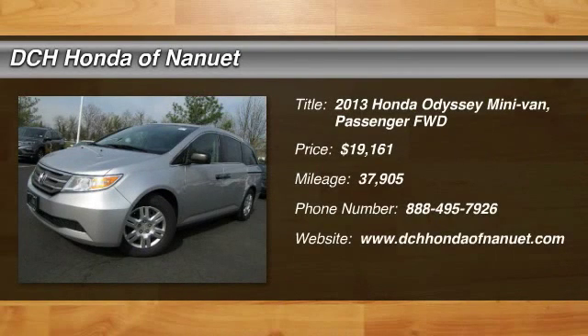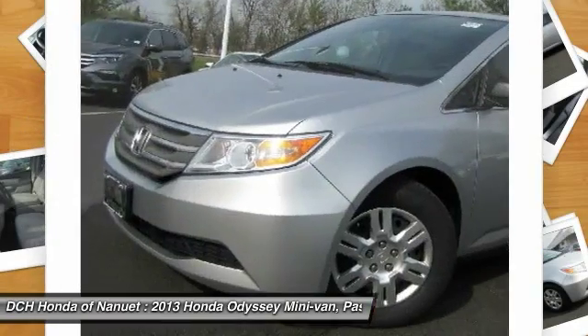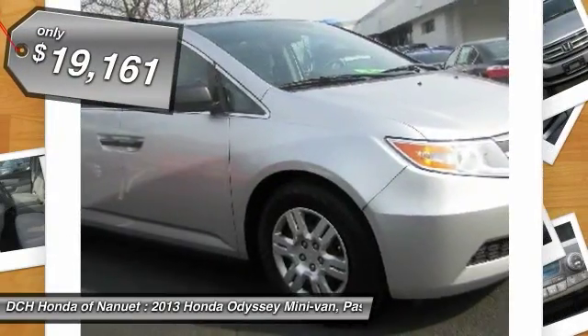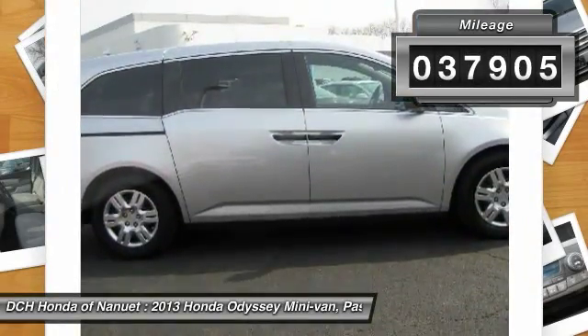The 2013 Honda Odyssey. The Honda Odyssey is a showcase of distinguished style, captivating technology, and advanced safety features. A must for all families and is priced below $20,000. This vehicle has less than 40,000 miles.